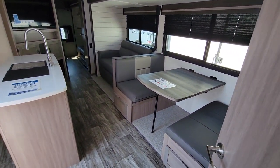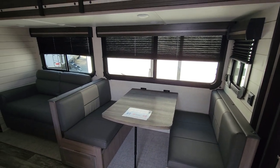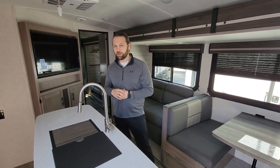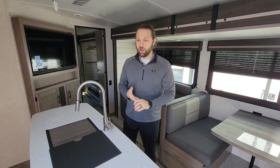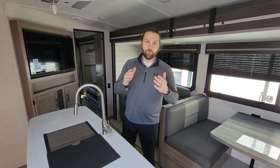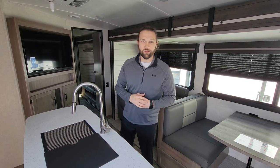With all these unique features and the ability to sleep nine people, this is really the party camper — great for the kiddos in the bunks or bringing the whole neighborhood along. This is Austin at Modern Trailer Sales in Anderson, Indiana. If you've made it this far, hit subscribe, tap the like button, and we'd love to see you out here to look at this camper and the many others we have on the lot.